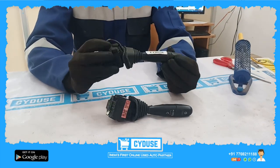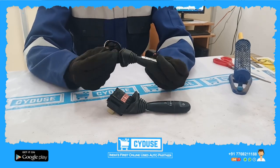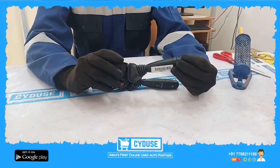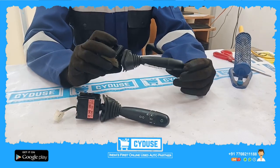Next is the switch assembly — this is the Chevrolet Beat 2013 model. This includes a fog lamp adjustment, which is separate. The wiper assembly is also included here — you can see it, and this is not damaged.